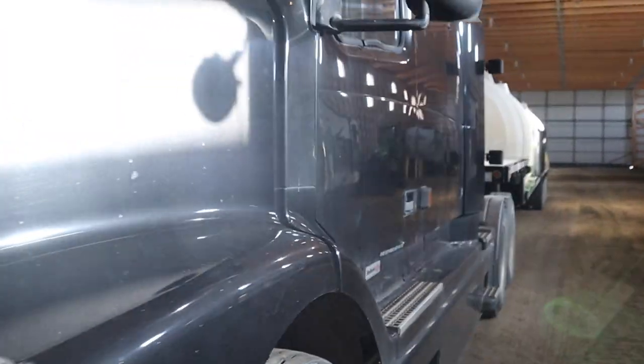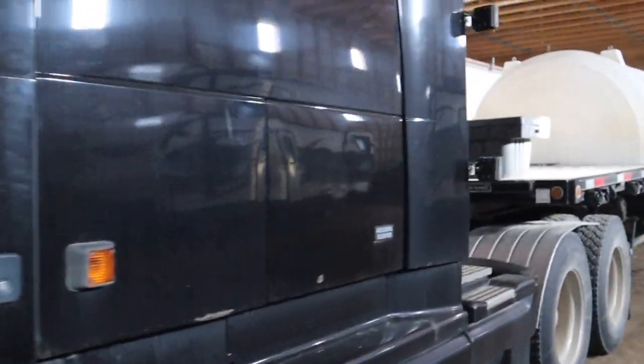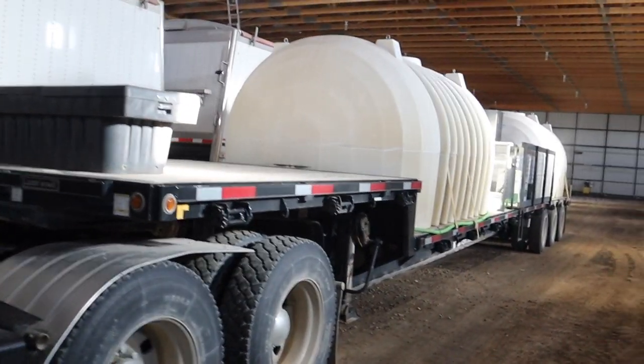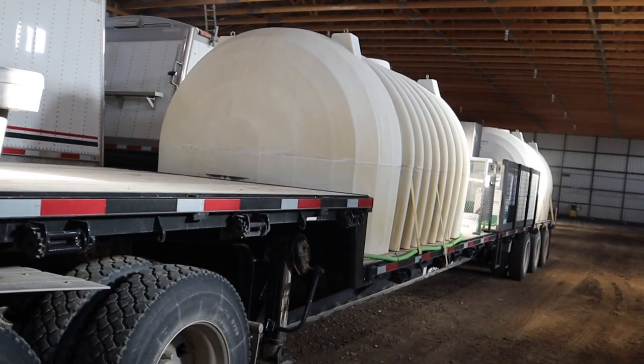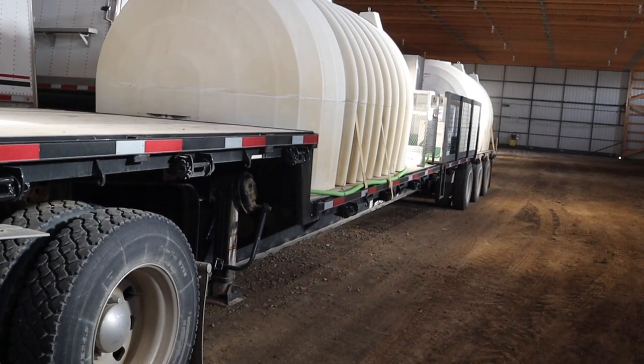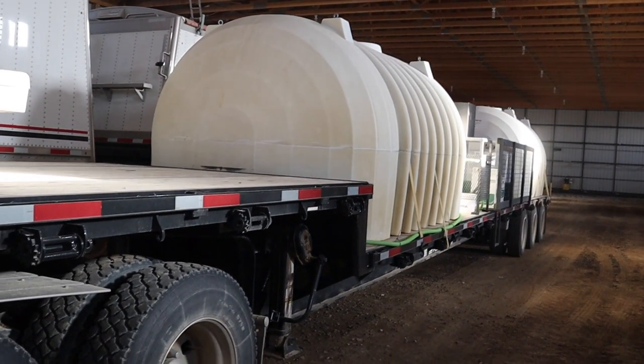We are on the home stretch of seeding — about just over 1,000 acres of canola left. This water truck is parked inside because the last few nights have been cold and we didn't want it to freeze. If it's minus 4 or 5 outside, it won't freeze in here. This building isn't heated, but it won't freeze in here.